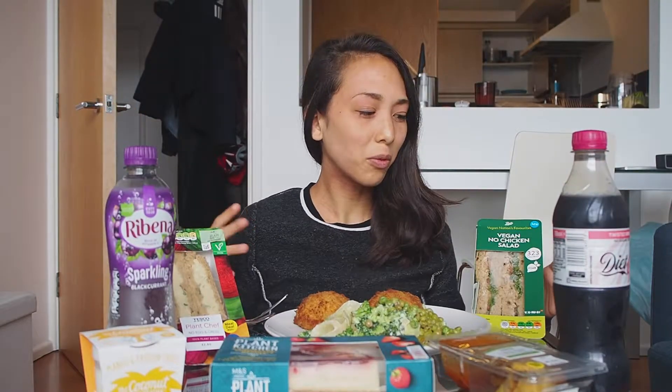It wasn't really meant to be like a mukbang, but it ended up being kind of a lot of food. Today I wanted to try as many meal deals as I could.